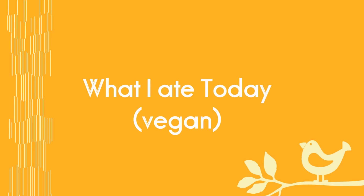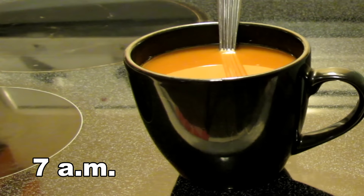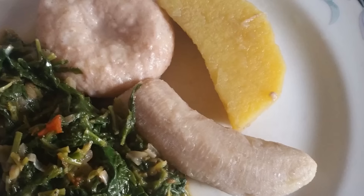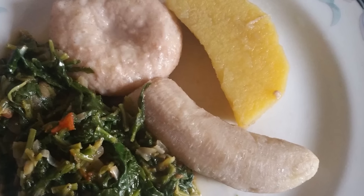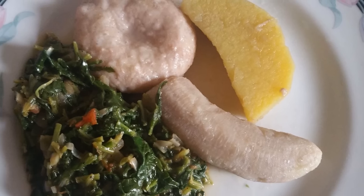This is a what I ate in a day video. I started the day with about a cup of cut-up cantaloupe and a cup of coffee. I was up late the night before so I took a little nap, but when I got up around 11, this was the breakfast I had.